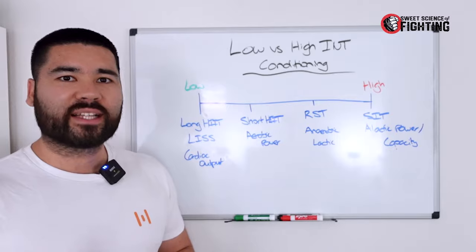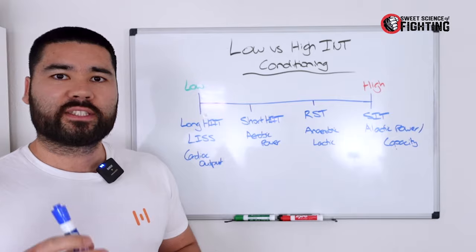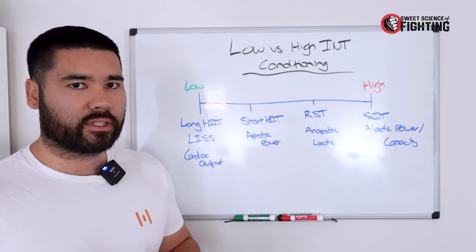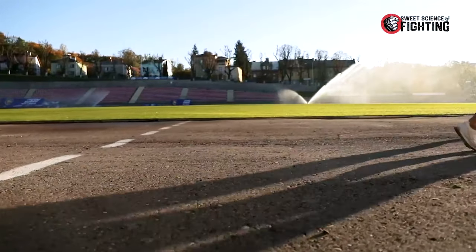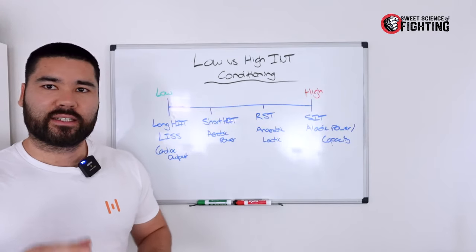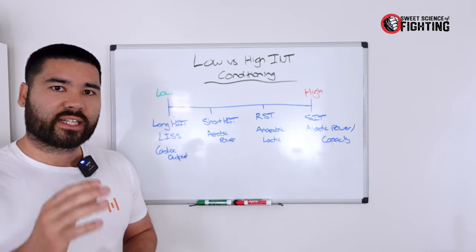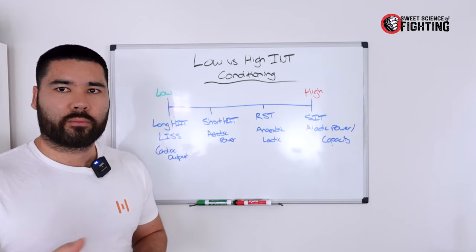Firstly, we cannot isolate an energy system. All three main energy systems work together no matter what the activity is. For example, we typically look at the 100-meter sprint or a short 10-second sprint as purely alactic in nature, meaning we're using phosphocreatine stores and ATP to produce energy fast enough for high-power outputs.